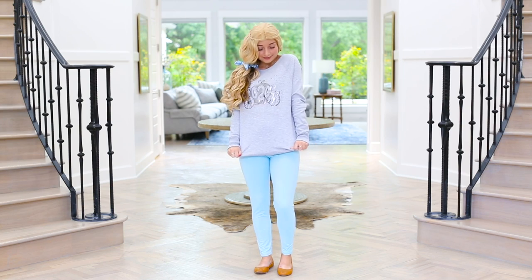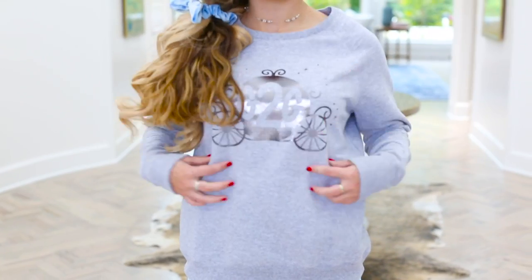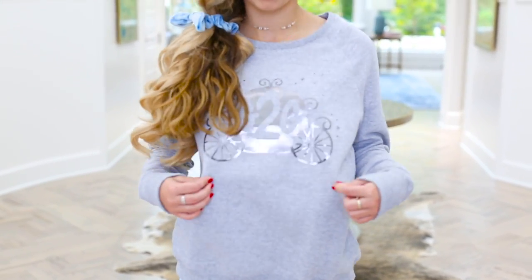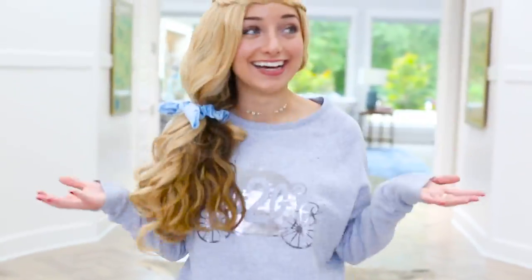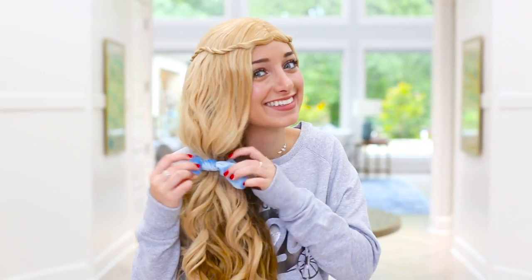And then I have this gray sweater on top to keep me warm. On the front, it has a little graphic that says 'got to go' with a little carriage — obviously it's my movie and I'm always running around when the clock strikes midnight. And then I have a blue scrunchie from the Cotton Candy Craze set, which I absolutely love, and a blonde wig. And there is my costume.